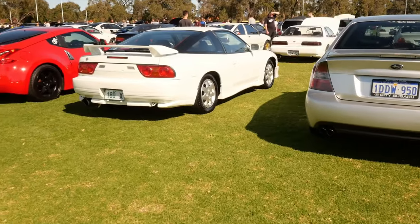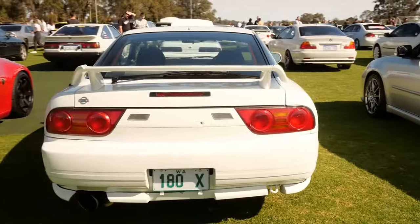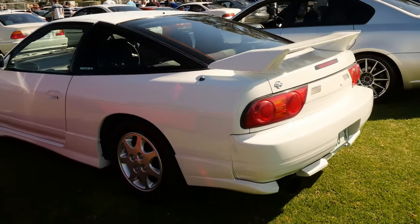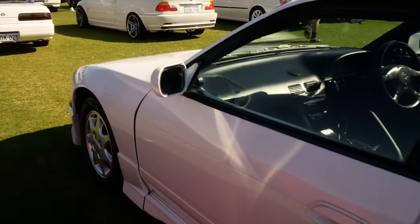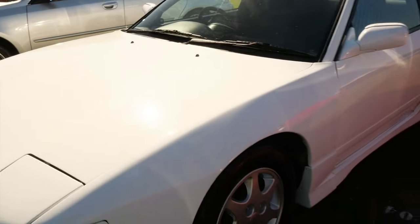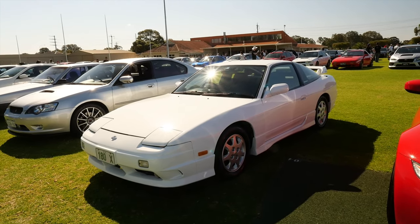Continuing with cars which are a real treat to see is this, what looks like a fully stock 180SX Type X — and when I say fully stock I even mean suspension stock, but it is ridiculous. It looks like original paint too, because it's not mint but for the age it really is something.